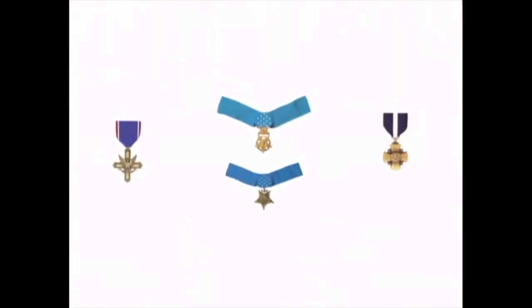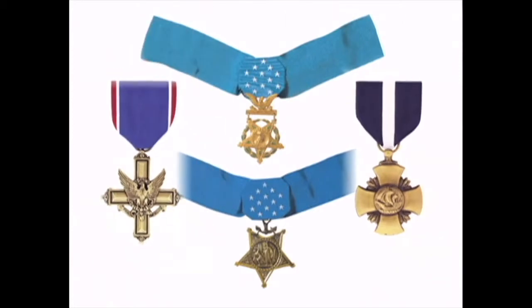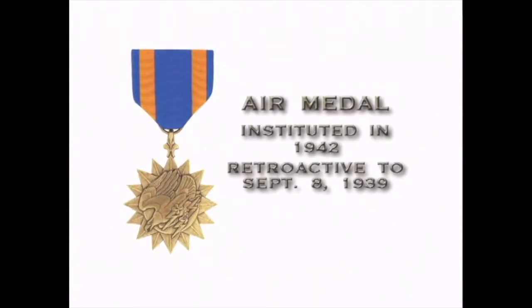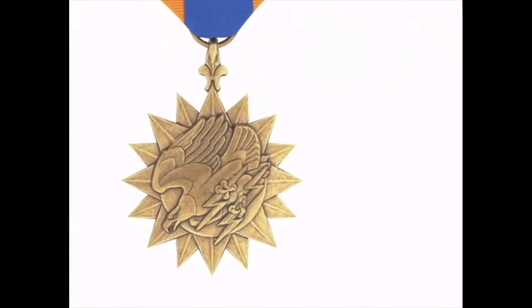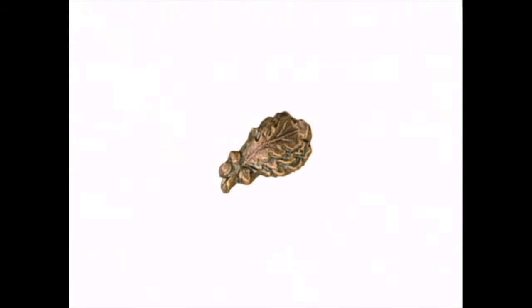Though thousands of soldiers were awarded certain medals, there are a handful of medals reserved for the very few, such as the Distinguished Service Cross, the Navy Cross, and the Medal of Honor. In 1942, the Air Medal was instituted retroactive to September 8, 1939. It was awarded for single acts of achievement to individuals who distinguished themselves by heroism, outstanding achievement, or by meritorious service while participating in aerial flight. Each additional award of the Air Medal was denoted by an oak leaf cluster for the Army and a gold star for the Navy.